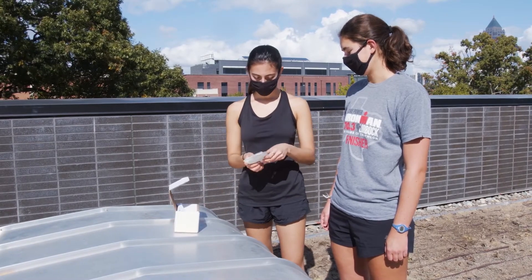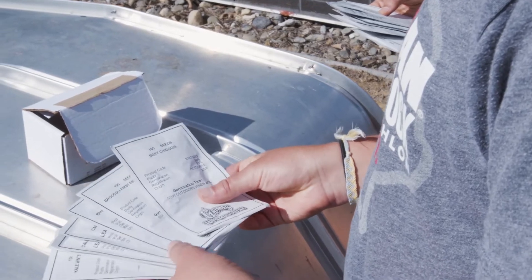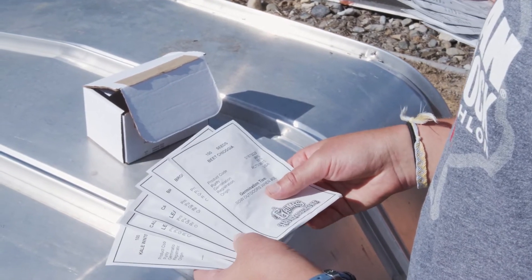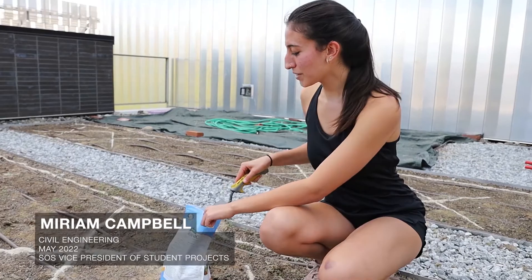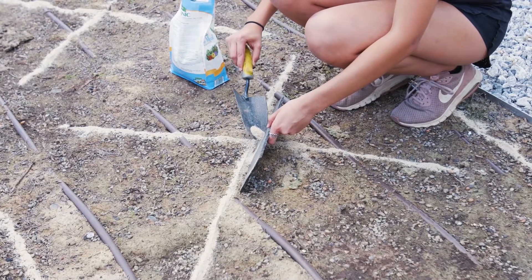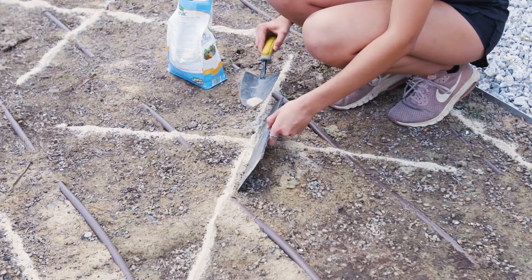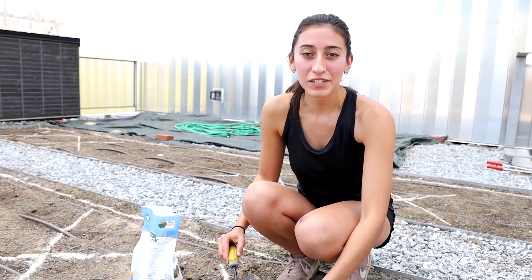We are working with the students from Students for Sustainability. They are excellent gardeners and we're thrilled to have them here. They're helping us with our potager. What we're doing is marking out where we're going to be planting everything with a material called bone meal. It works well because it creates contrast with the soil, and on top of that it's a plant food, so it helps everything once it starts growing.